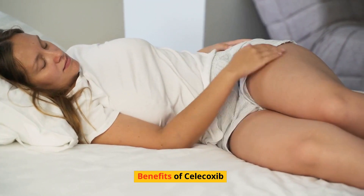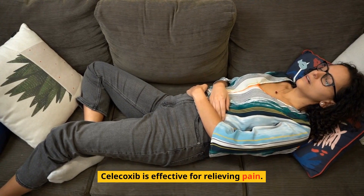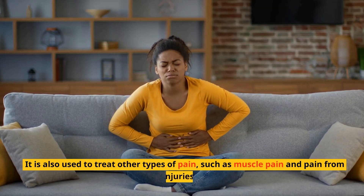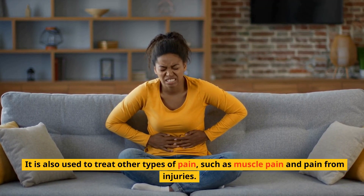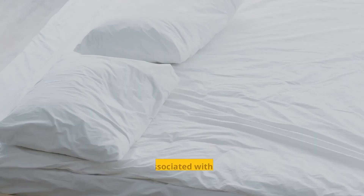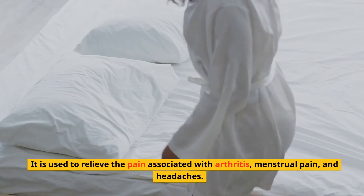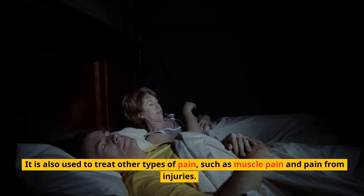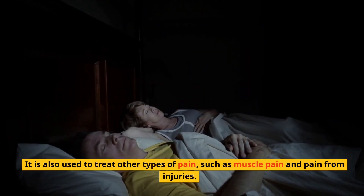Benefits of Celecoxib: Celecoxib is effective for relieving pain, and is especially useful for pain caused by inflammation. It is also used to treat other types of pain, such as muscle pain and pain from injuries. It is used to relieve the pain associated with arthritis, menstrual pain, and headaches.